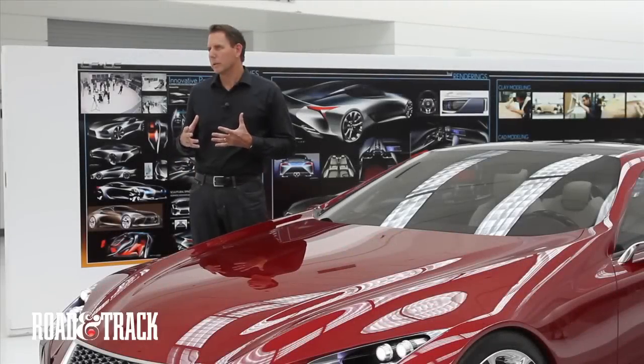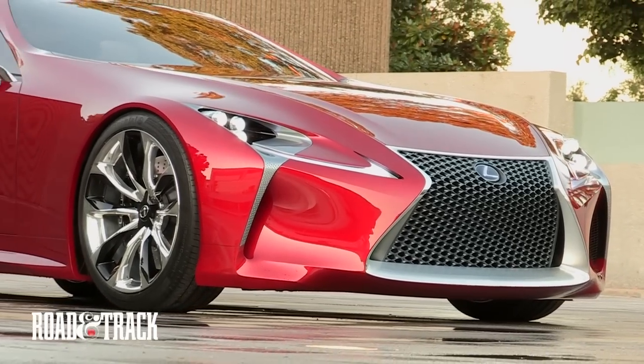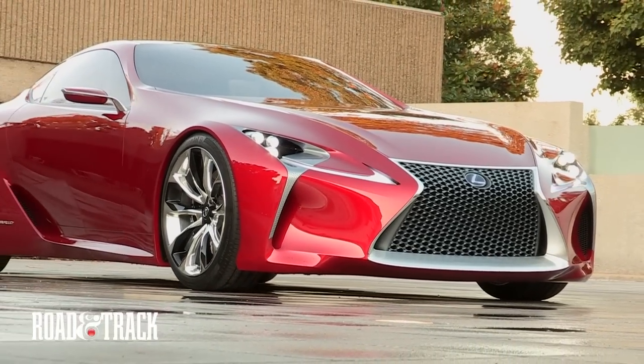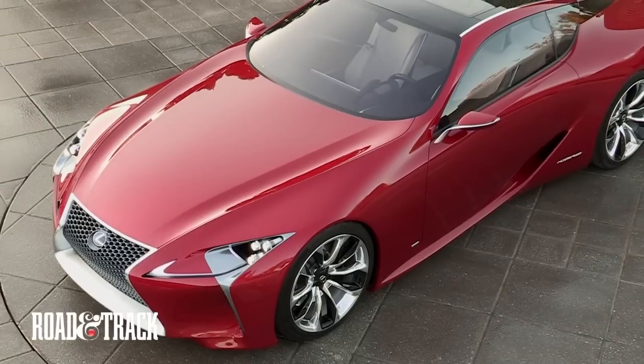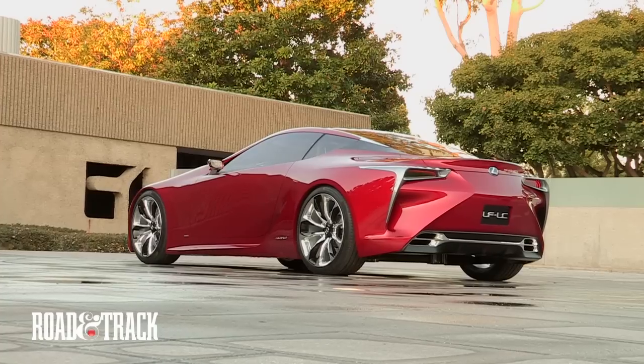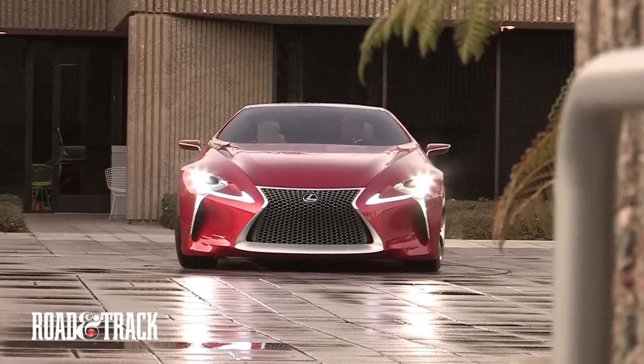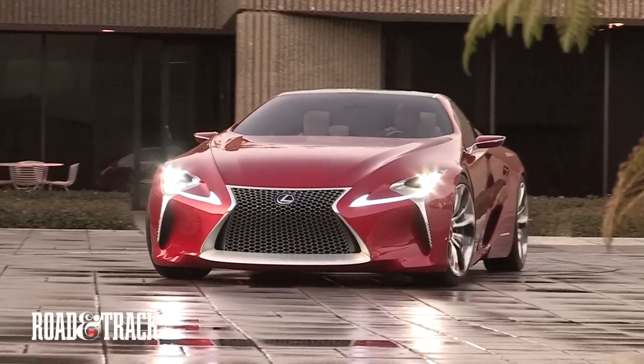One thing we're trying to do is really elevate the premiumness of the Lexus brand, and we think this car is a good symbol of that direction we want to head in. We also want to show our passionate, performance-oriented spirit as a company, and we think this car communicates that.